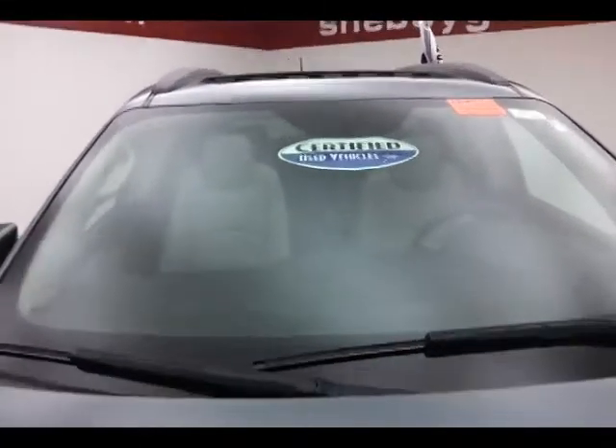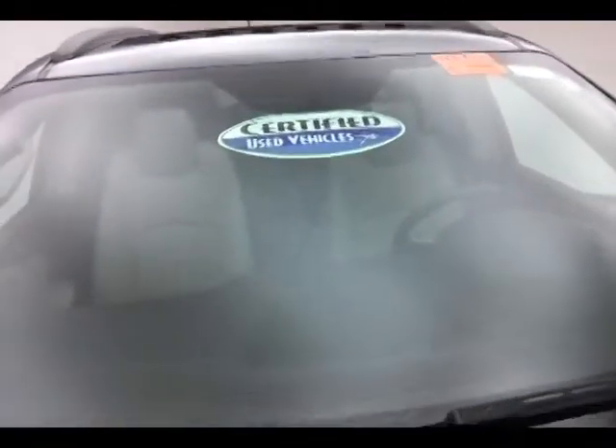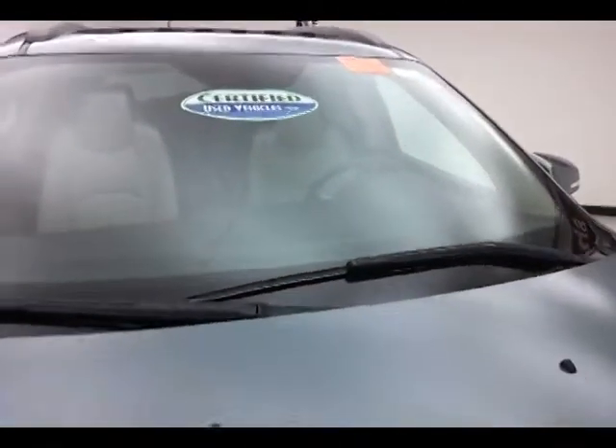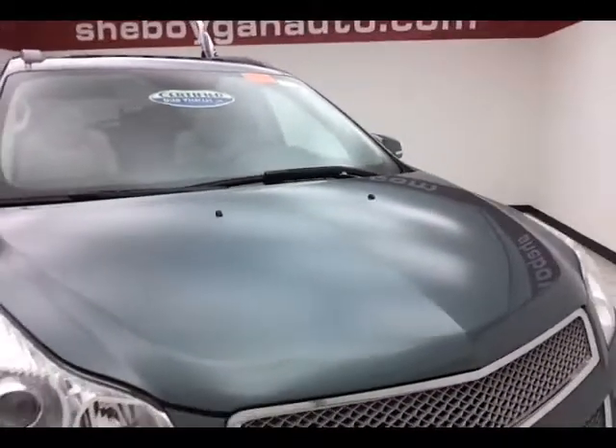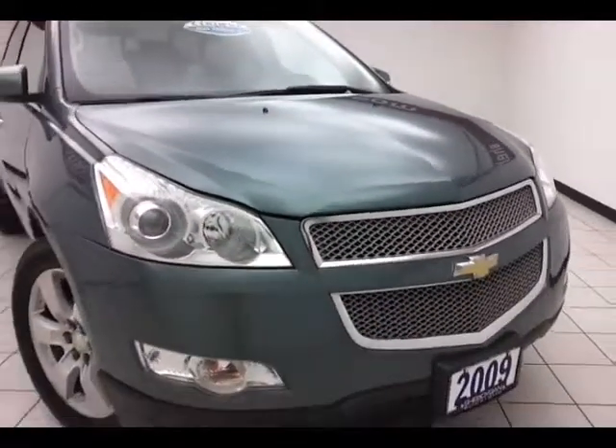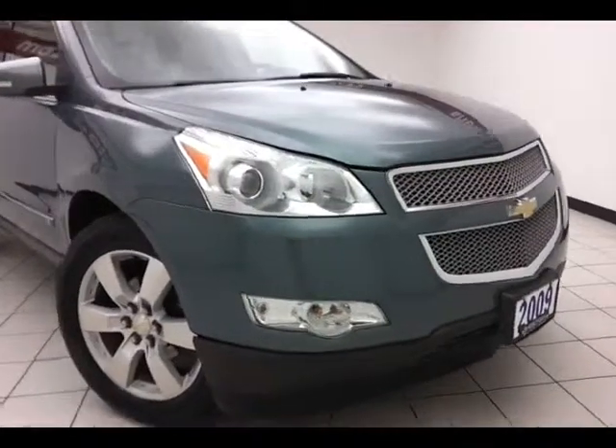After our inspection, it does qualify for our certified used vehicle program, giving you a three month, 3,000 mile powertrain warranty, which also includes emergency roadside assistance, towing, rental reimbursement, and trip interruption service, all available nationwide.